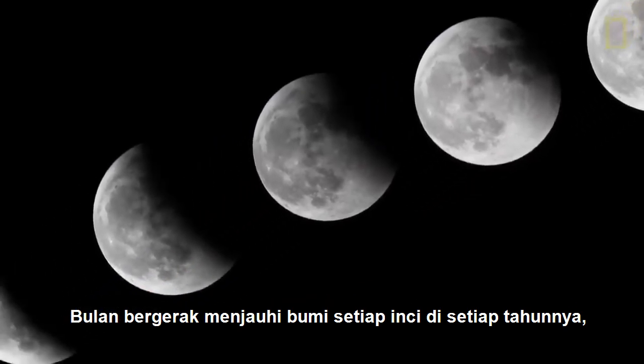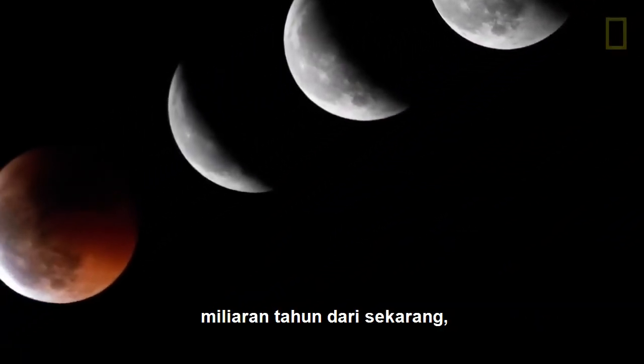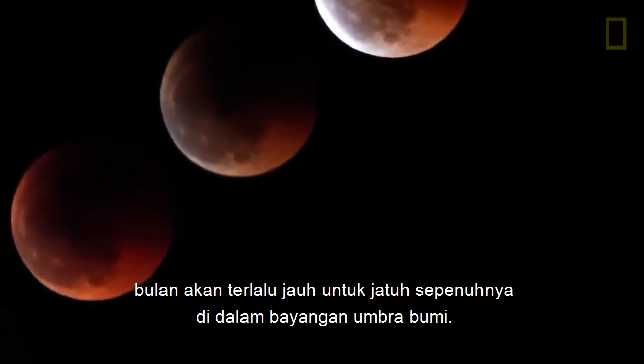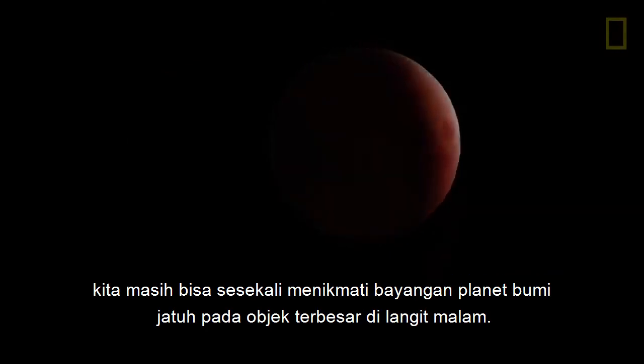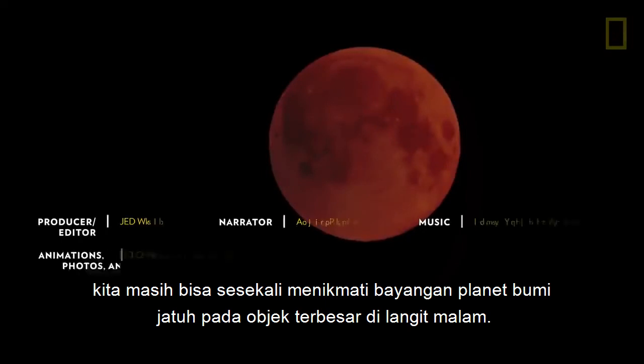As the Moon inches away from the Earth each year, one day, billions of years from now, the Moon will be too far away to fall completely within Earth's umbral shadow. Until then, we can occasionally enjoy seeing our own planet's shadow cast upon the largest object in the night sky.